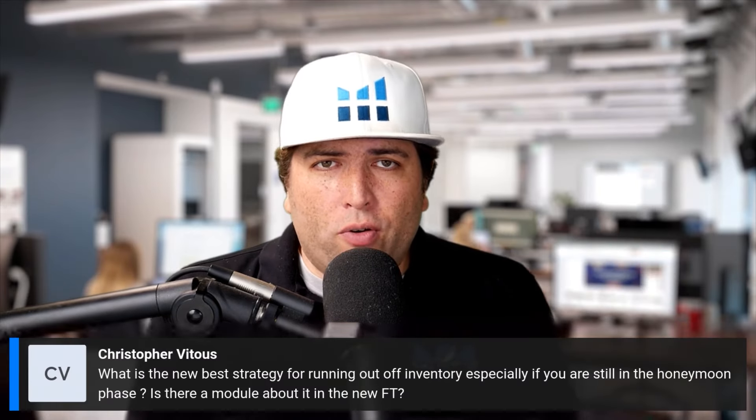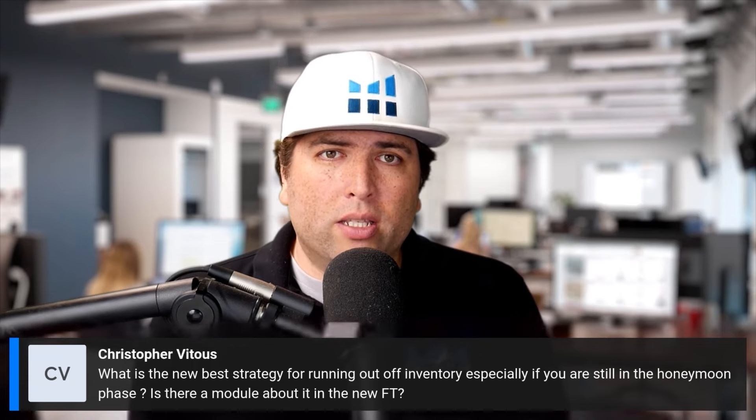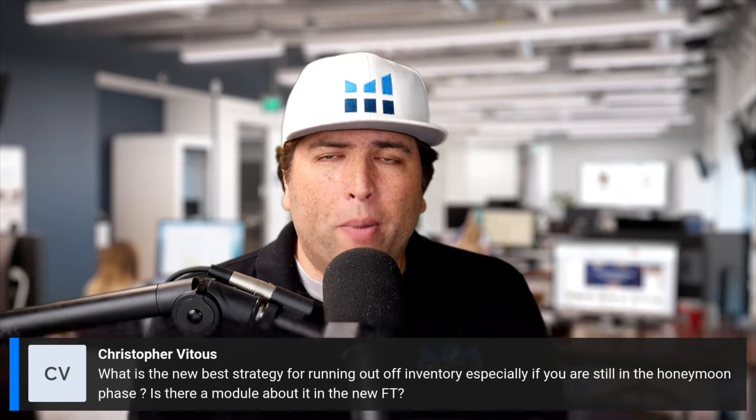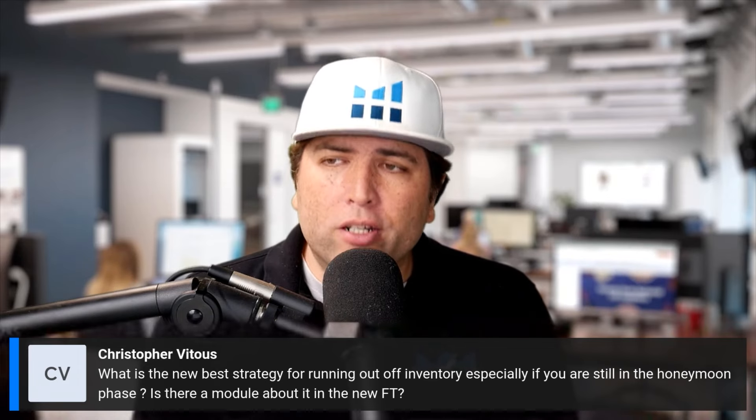Christopher asks: what's the best strategy for running out of inventory, especially if you're still in the honeymoon phase? Basically, do not try to slow your sales, slow your momentum, or raise your price just to reduce velocity. If you can raise your price and still get the same amount of sales, you should raise your price for more profit — but don't raise price specifically to slow sales.